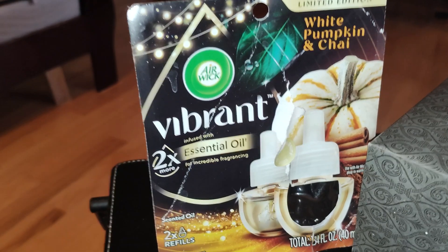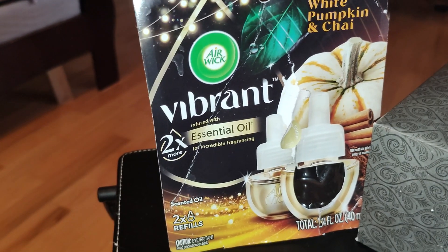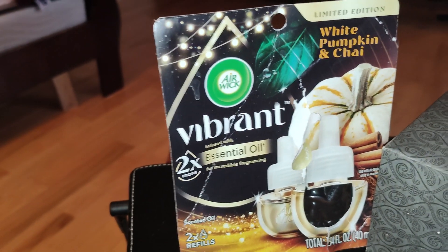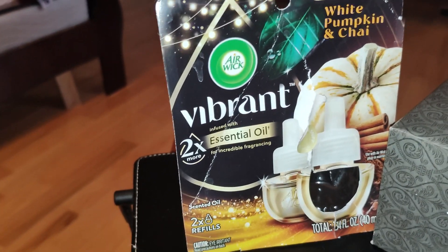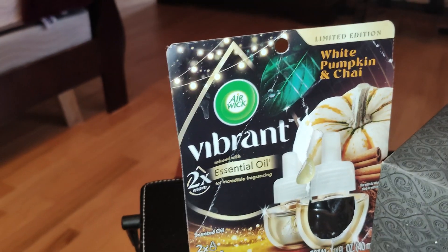One more thing — as far as scent throw is concerned, on a scale of one to ten, ten being the best and one being the worst, this falls at about a ten. Even on the third, like the mid setting, it threw like crazy. You can smell it.